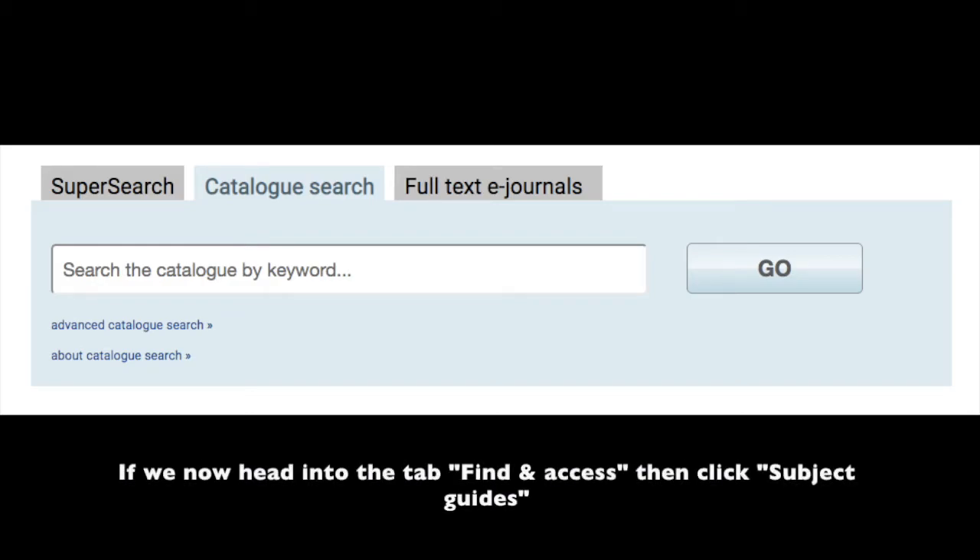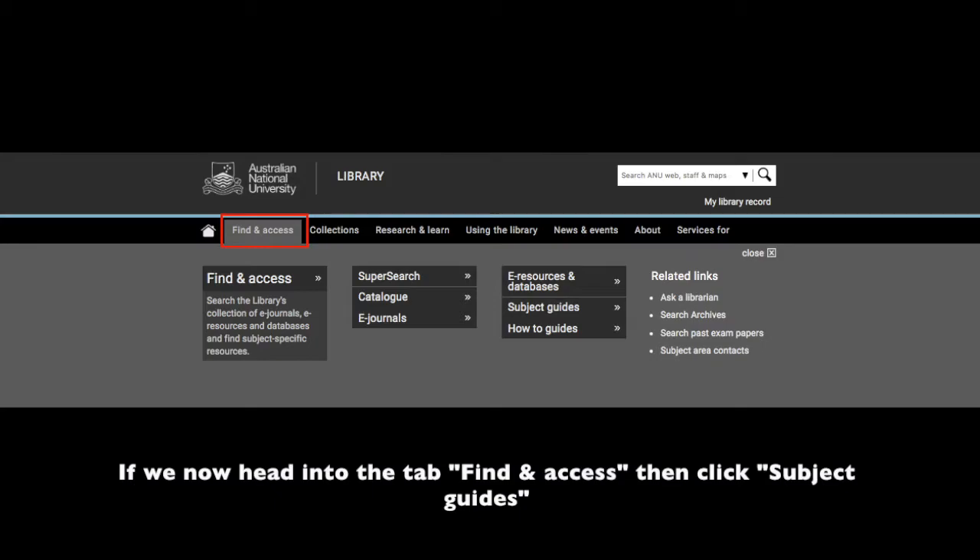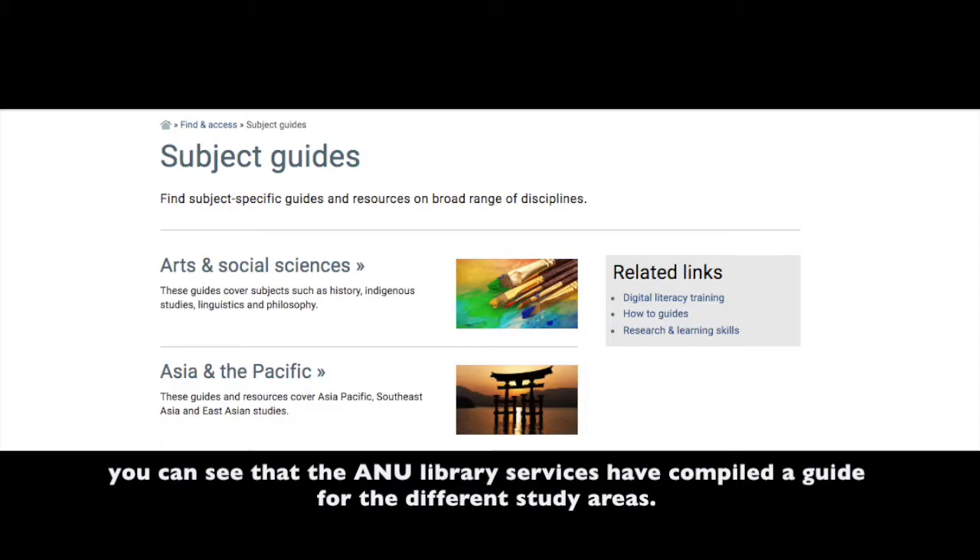If we now head into the tab 'Find and Access,' then click 'Subject Guides,' you can see that the ANU library services have compiled a guide for the different study areas.